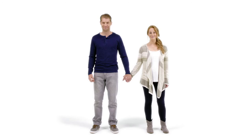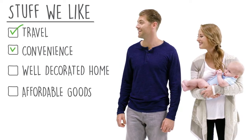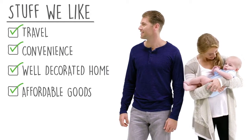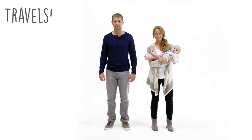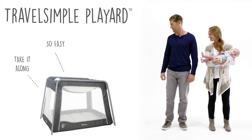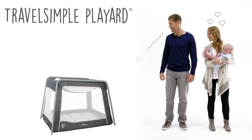This is Matt and this is Megan. Matt and Megan are parents. They are also adult human beings who enjoy common things like travel, convenience, a well-decorated home, and affordably priced goods. Matt and Megan are here to tell the world about the Travel Simple Play Art from Ingenuity, because it too values travel, convenience, decor, and affordability. It's a match made in heaven.